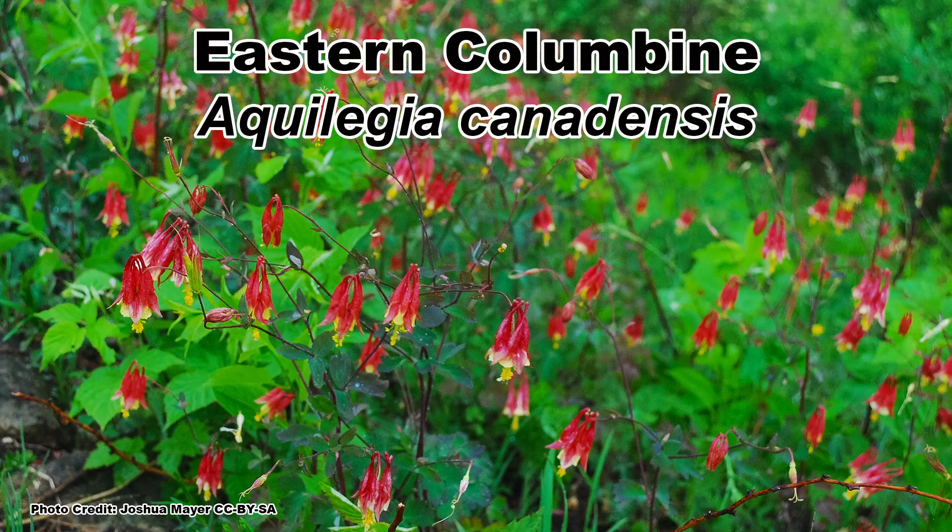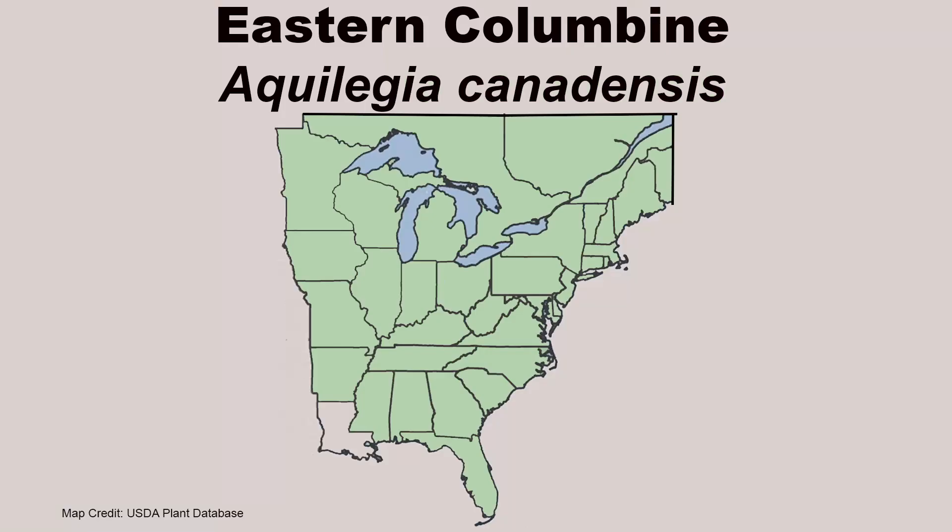Including a special one, which I'm going to save for the end, so be sure to stick around for that. Eastern Columbine, Aquilegia canadensis, is a perennial native wildflower with a native range that includes most of eastern North America.